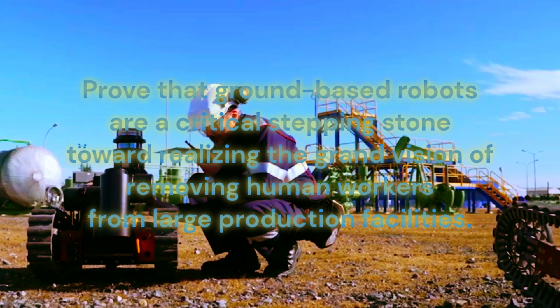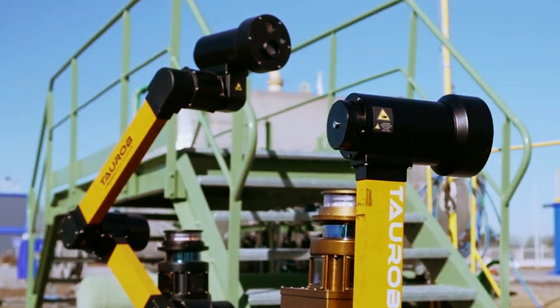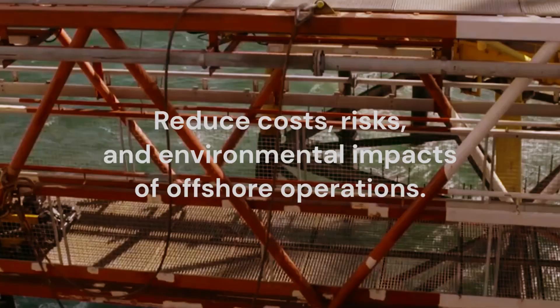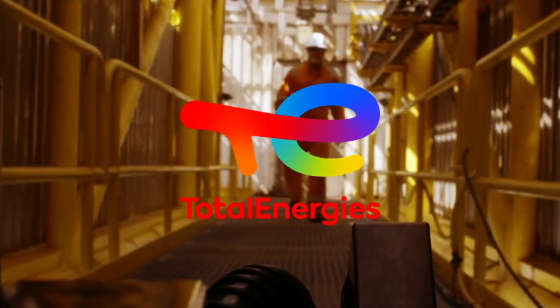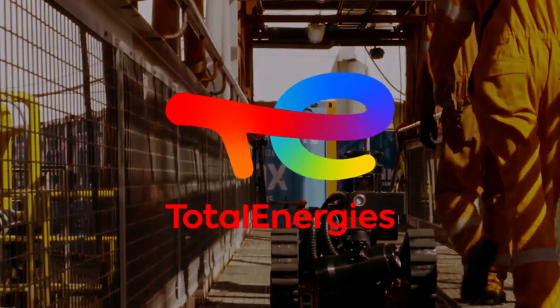The goal of this project is to prove that ground-based robots are a critical stepping stone toward realizing the grand vision of removing human workers from large production facilities. This would reduce costs, risks, and environmental impacts of offshore operations. TotalEnergies considers this to be a new frontier for the energy industry.